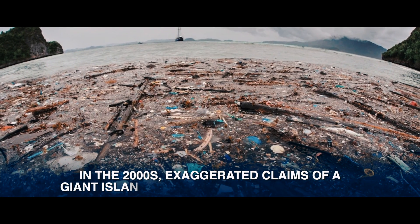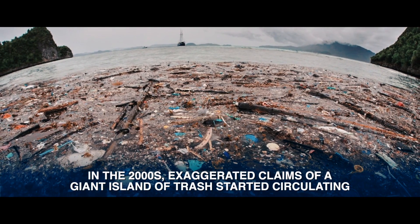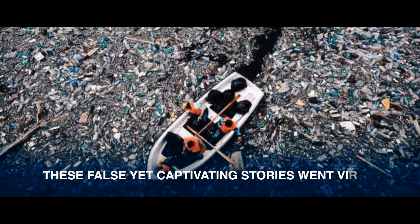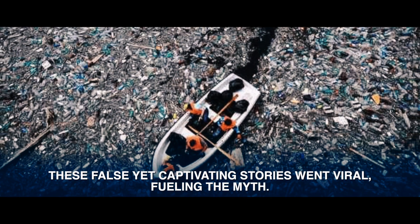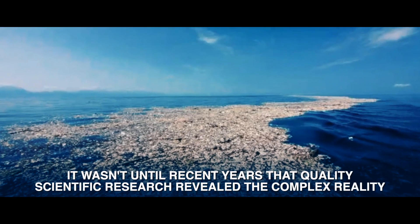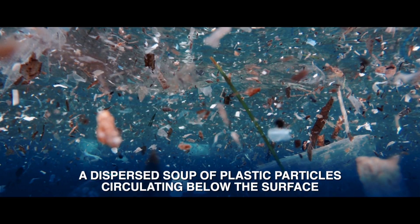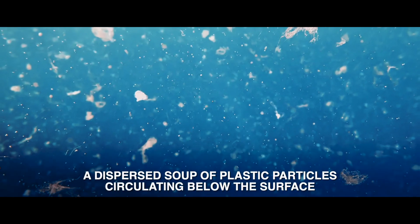In the 2000s, exaggerated claims of a giant island of trash started circulating. These false yet captivating stories went viral, fueling the myth. It wasn't until recent years that quality scientific research revealed the complex reality: a dispersed soup of plastic particles circulating below the surface.